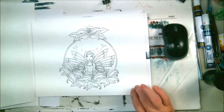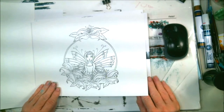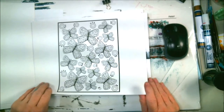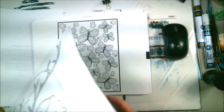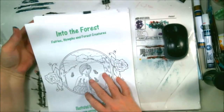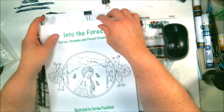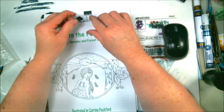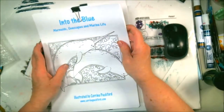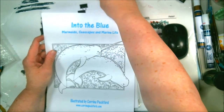Remember, you can get these off of her Etsy store — digital downloads. The links are going to be in my description of this video. Get the butterflies. Okay, we got one more book of hers, I'm so excited doing these little flip-throughs. More in-depth stuff coming — go buy them, digital download them, it'll be amazing. This one's called Into the Blue: Mermaids, Seascapes, and Marine Life. She has three of these books.